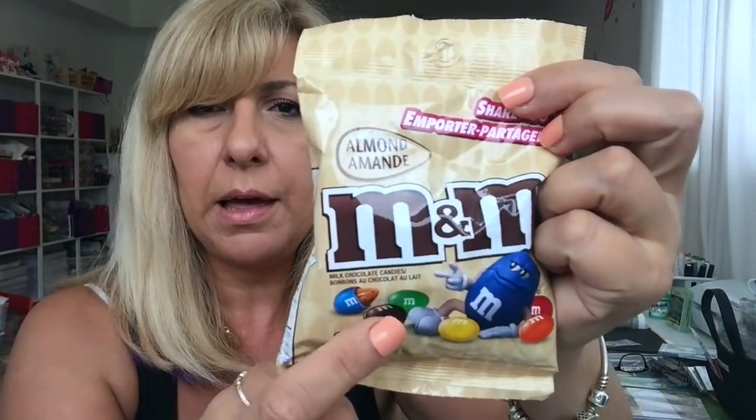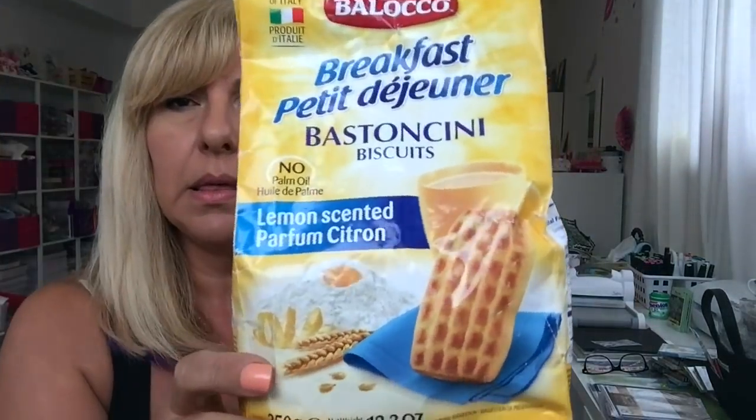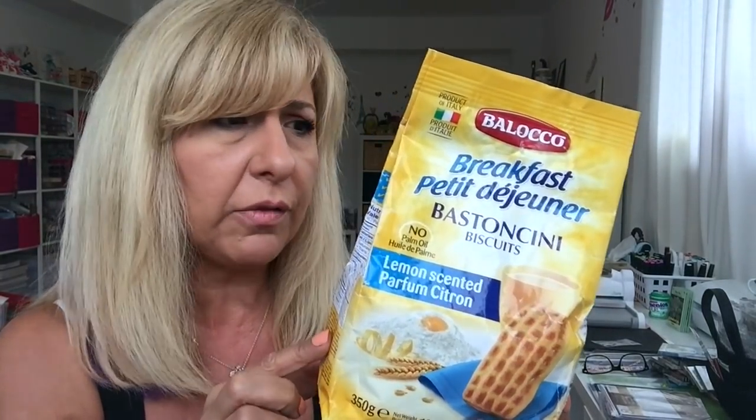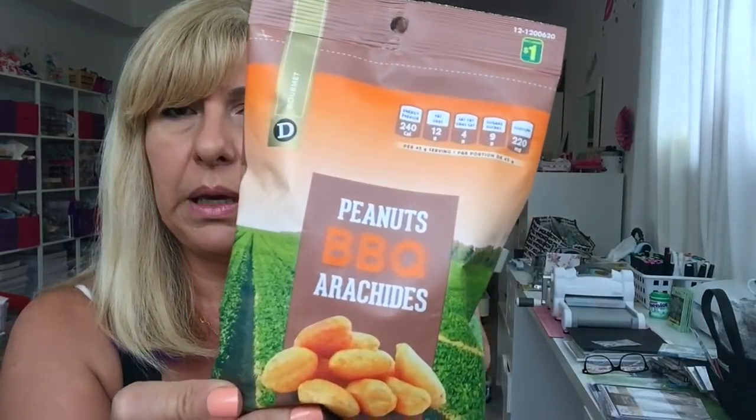I grabbed myself one of these with almonds, and I had the peanuts one but I ate it. These are $2. I found these lemon cookies and this was only $1 or $1.25, and I thought, great with coffee and stuff, so I grabbed it. I usually make my own cookies but sometimes I get busy. I also grabbed a couple of the barbecue flavor peanuts.